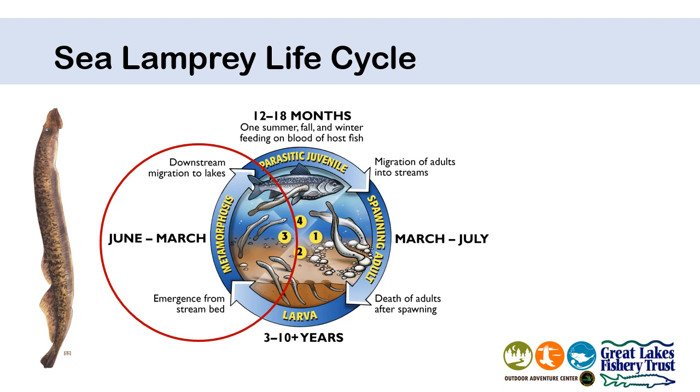After lamprey are done being a larva, they come out of the sediment and they go through a metamorphosis. You've probably learned about this process with animals like butterflies and frogs - lamprey do something like that too. Their body changes to the form with the suction cup mouth and inward curling teeth that we saw on our OAC lamprey. This happens between June of one year and March the next year, so over about 10 months.